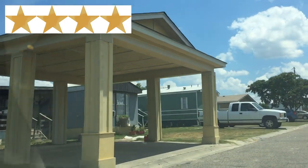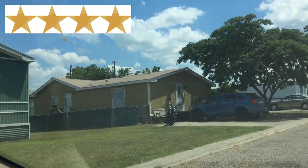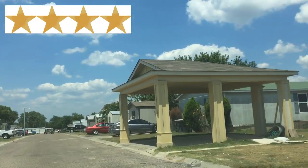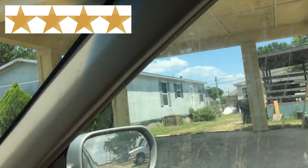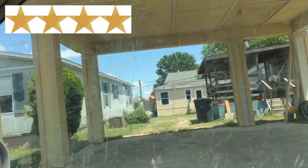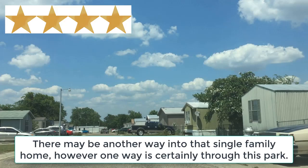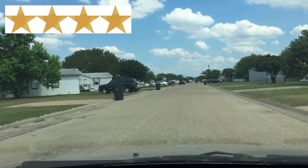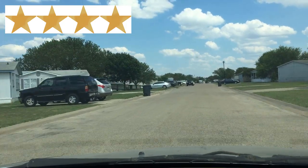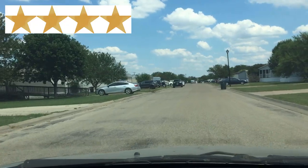Four-star mobile home parks also typically have concrete or cement roadways in good condition. I noticed what looked like a single-family home kind of in the mobile home park where you have to drive in through the mobile home park to get there. These parks typically do not have any kind of loose gravel material as the road, however if they do, it will be in very level condition and in very good condition.